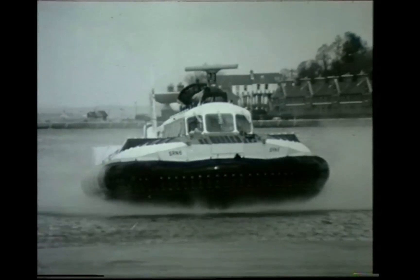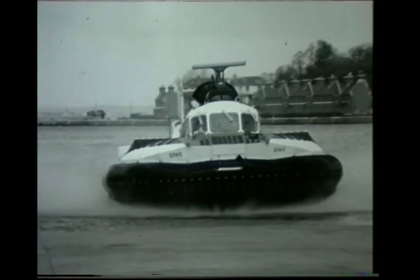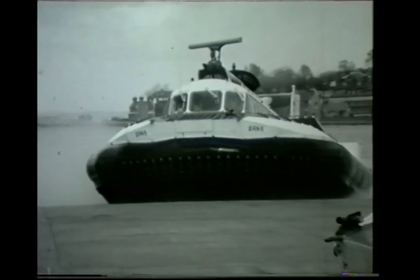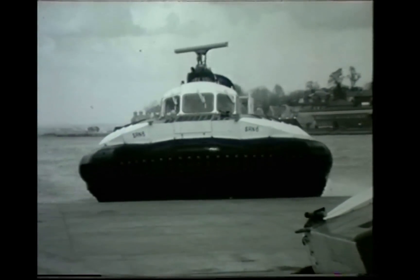This high-performance passenger craft, faster than the HM2, is best suited for longer trips and tougher going. Being truly amphibious, it can operate from almost any base, irrespective of tide and depth of water.